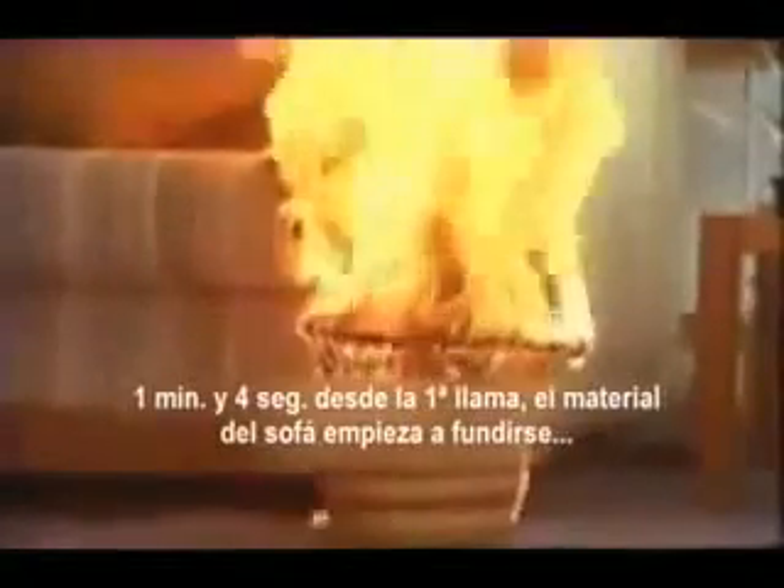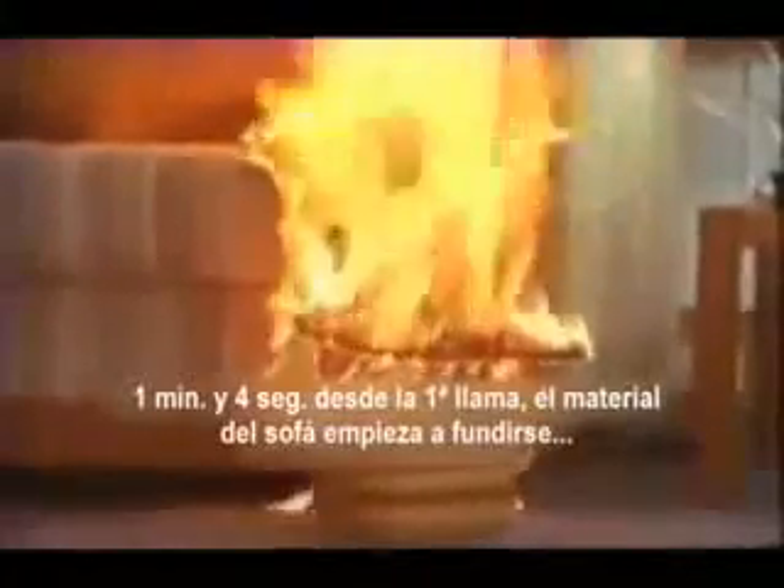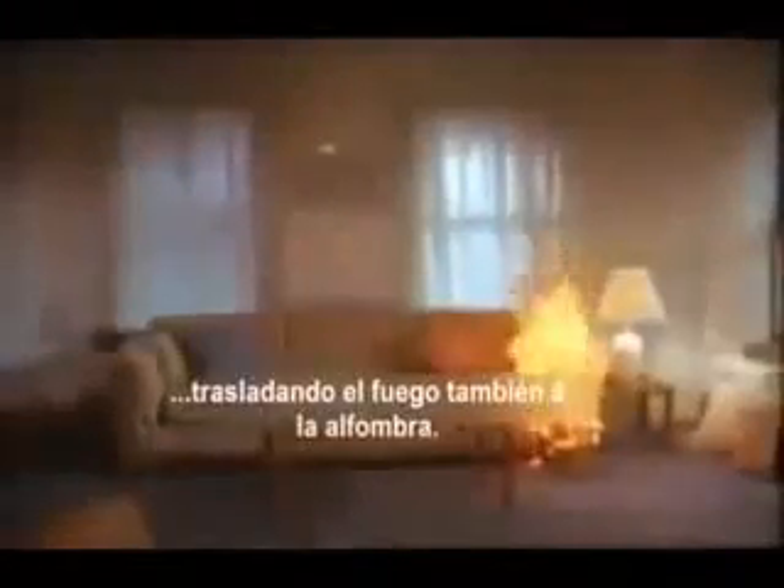One minute, four seconds from first flame: polyurethane cushioning from the couch starts to melt, spreading fire to the rug. Smoke begins to fill the room.